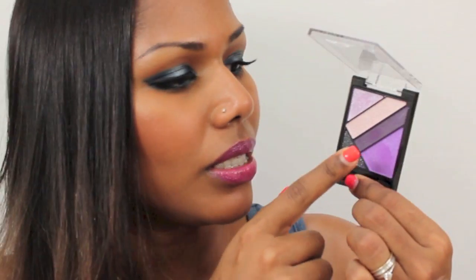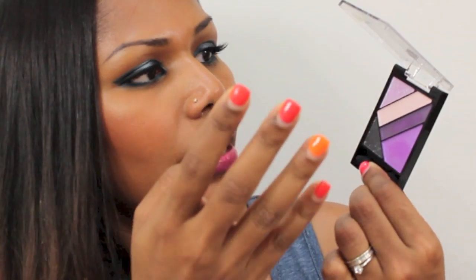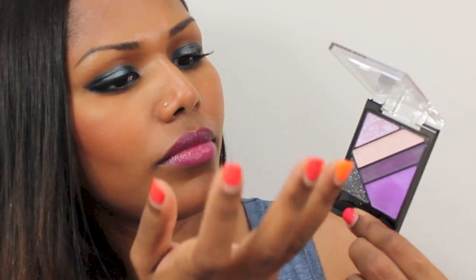The next palette is the Palladio Silk Fix all-in-one herbal eyeshadow in Femme Fatale. It has beautiful purples — a pinky purple, a pretty purple, a slightly darker shade, and a highlight shade. This is way more pigmented than the NYX palette, which is really exciting. I'm going to do a look using this palette soon.